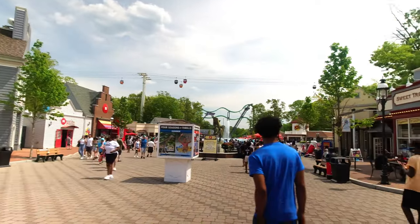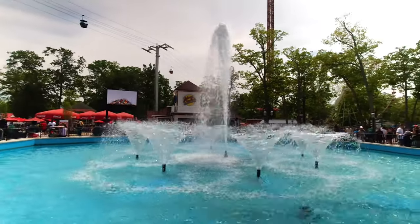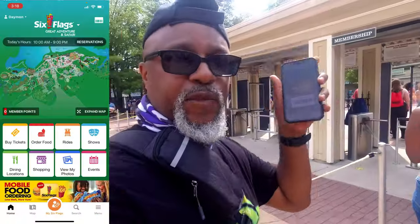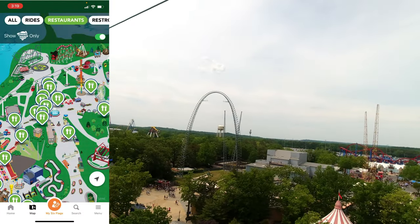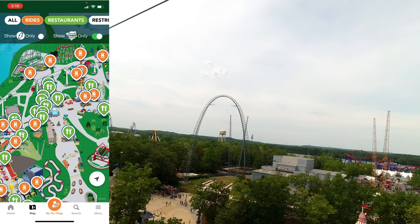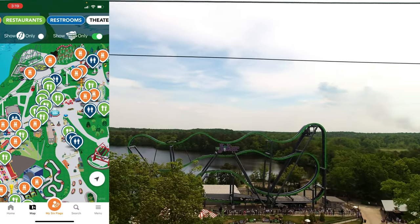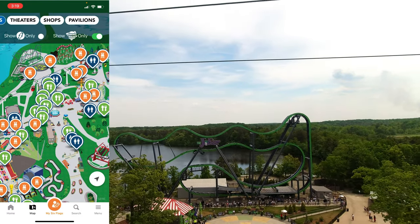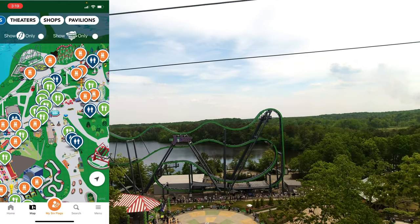No selfie sticks either, so if you have that stuff just leave it in the car. You can take an action camera in as long as it doesn't have an attachment. I took in my Osmo Action and also used my phone. There's actually an app for the park that has a map using your GPS to tell you where you're at, so you can plot your course and highlight different things.